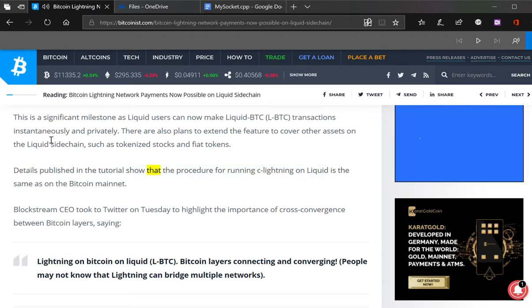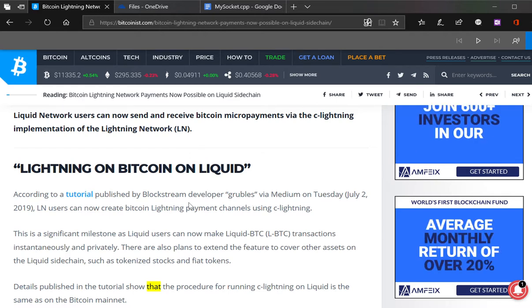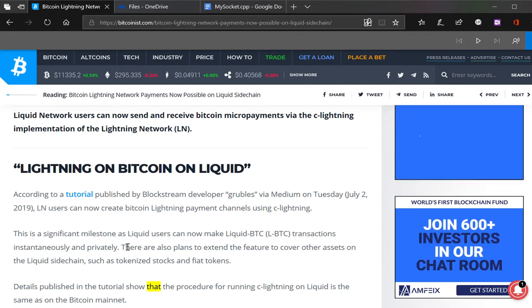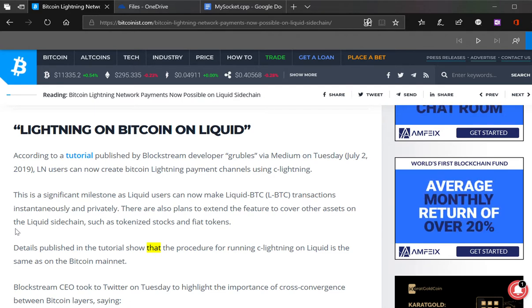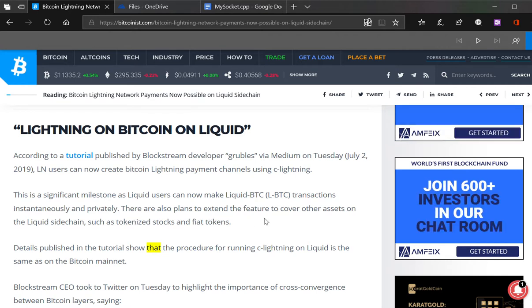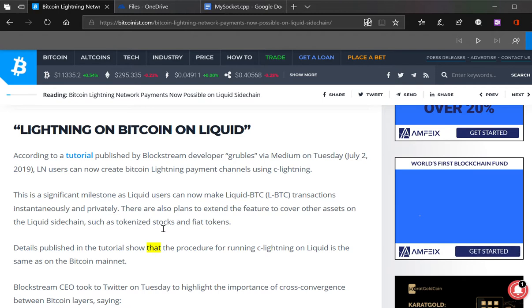There are also plans to extend the feature to cover other assets on the Liquid sidechain, such as tokenized stocks and fiat tokens. Private Bitcoin? Really? No shit. Alright, look — LN users can now create Bitcoin Lightning payment channels using C-Lightning. We thought you could do that already. Well, this is a significant milestone — Liquid users can now make Liquid BTC transactions instantaneously and privately.